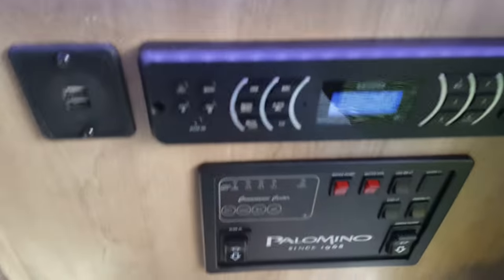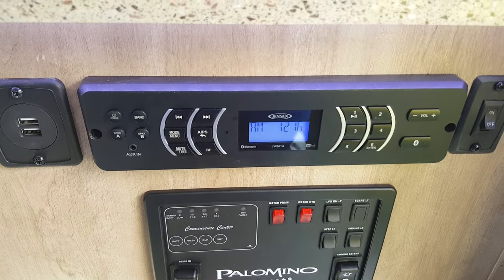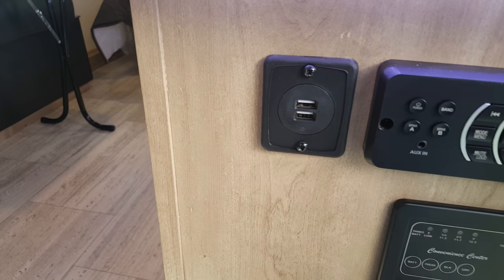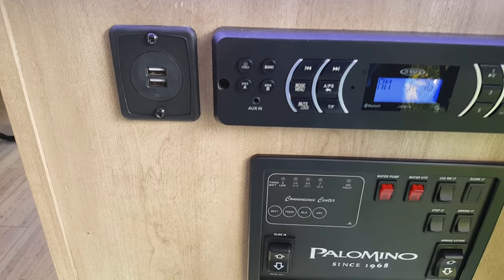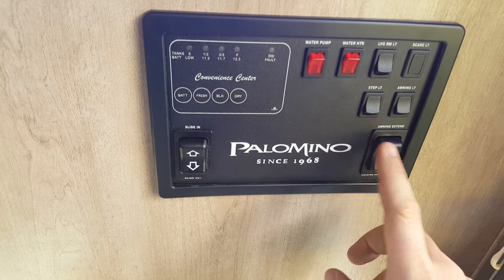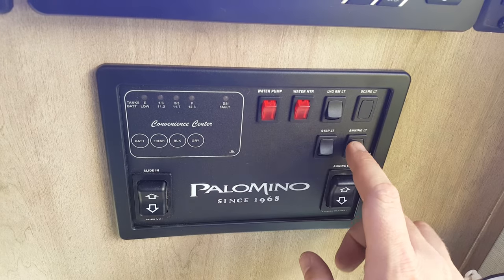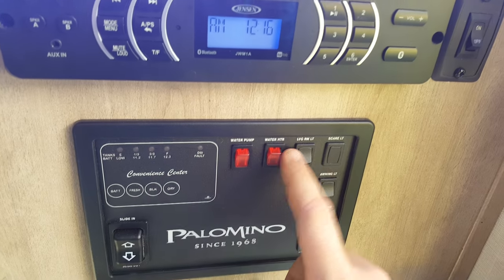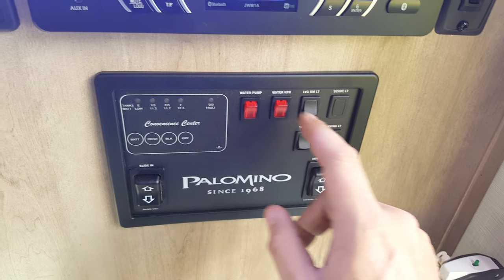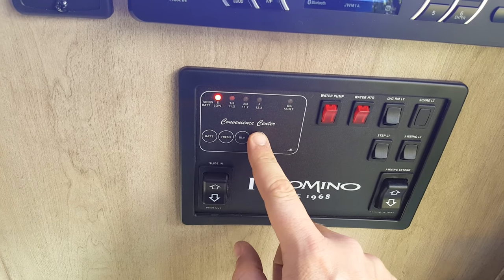Just inside the door, under-mounted on the countertop, is the stereo — AM/FM Bluetooth with an auxiliary plug-in and USB plug-ins, so it'll play pretty much anything you want. There's also a control panel with controls for the power awning in and out, the slide-out in and out, awning lights, porch light, living room lights, water heater, water pump, and a tank monitor that tells you how full all the holding tanks are.